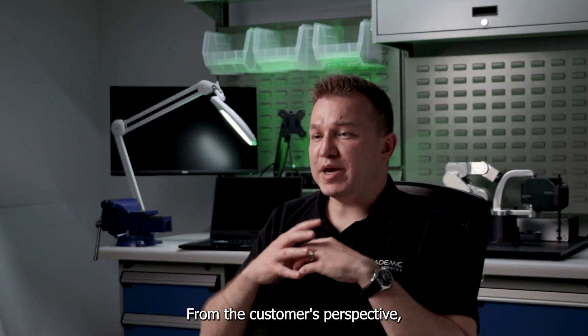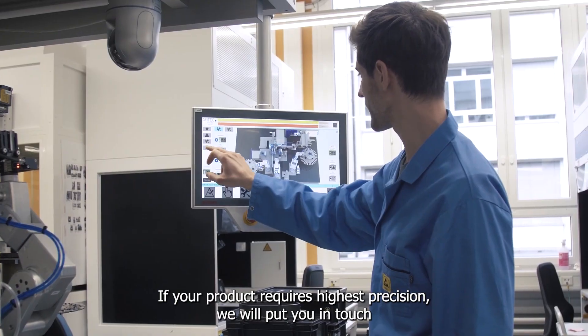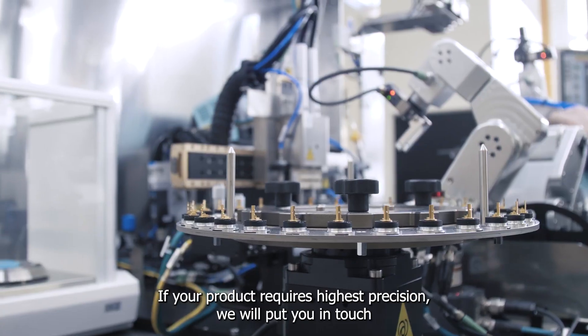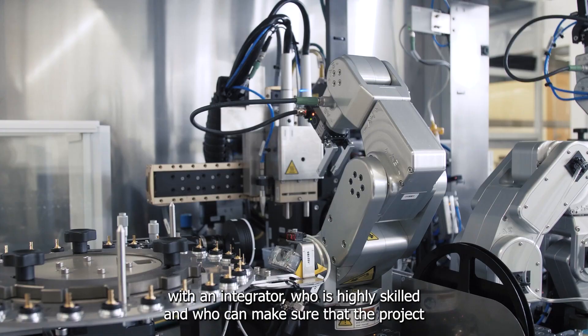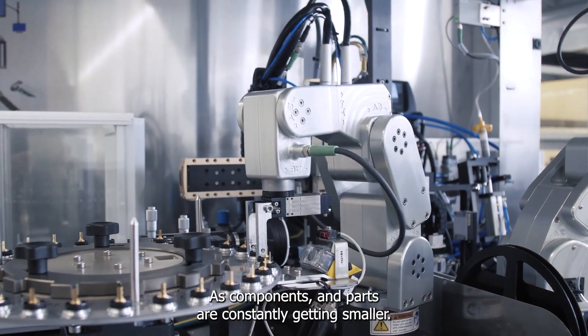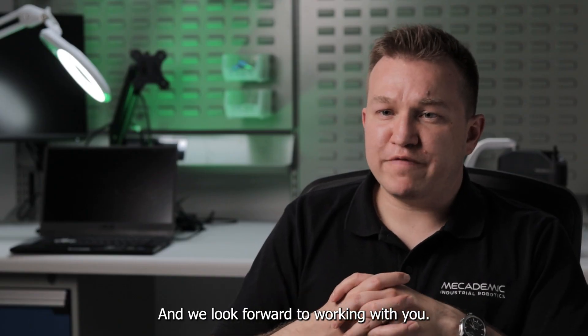From the customer's perspective, you gain access to this network of qualified and skilled integrators. So if your product requires the highest precision, we will put you in touch with an integrator who is highly skilled and who can make sure that the project is a success. As components and parts are constantly getting smaller, the opportunities that we see will only grow bigger, and we look forward to working with you.